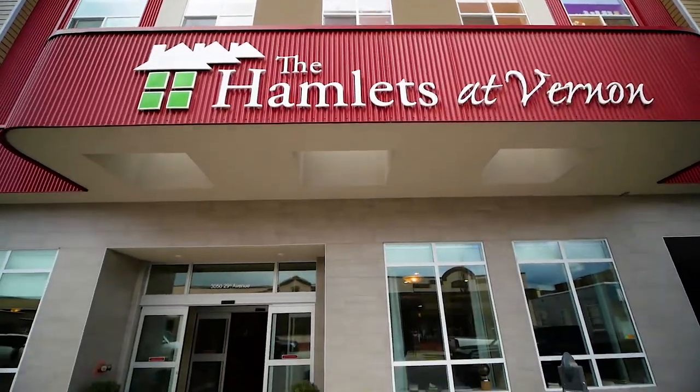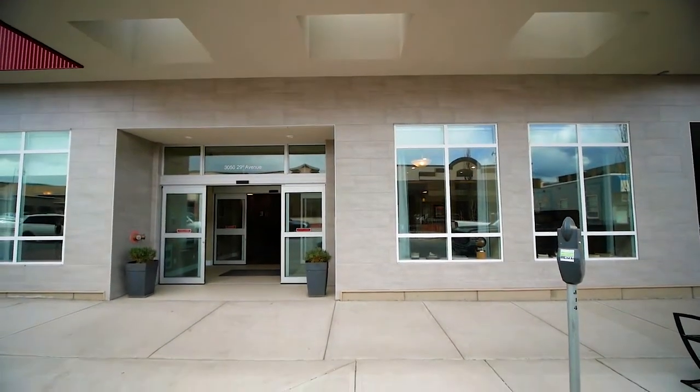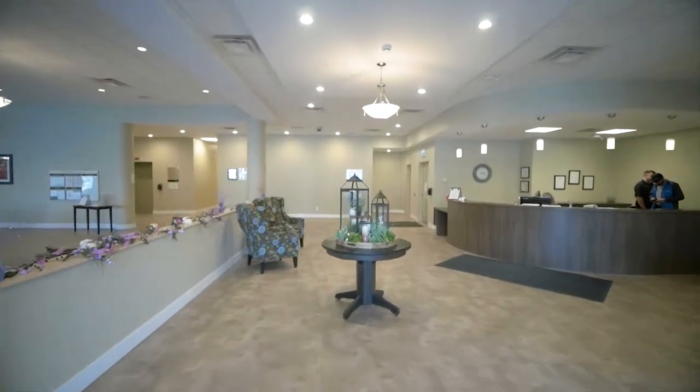Welcome to the Hamlets at Vernon, where health and happiness are a way of life.